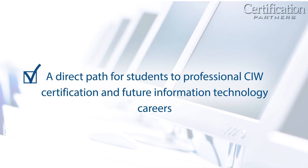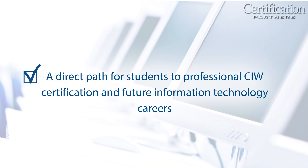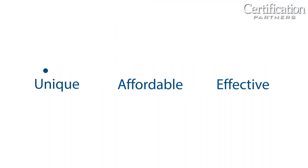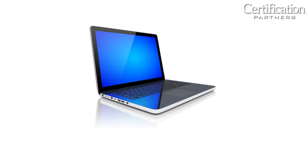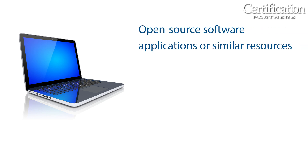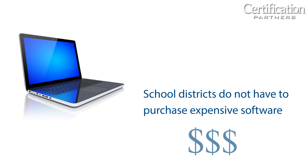And a direct path for students to professional CIW certification and future information technology careers. Several aspects of the ICT Essentials program make it unique, affordable and effective, including being vendor-neutral. Activities in each course can be taught using open-source software applications or similar resources, so school districts do not have to purchase expensive software in order for students to acquire the desired digital knowledge and skills.